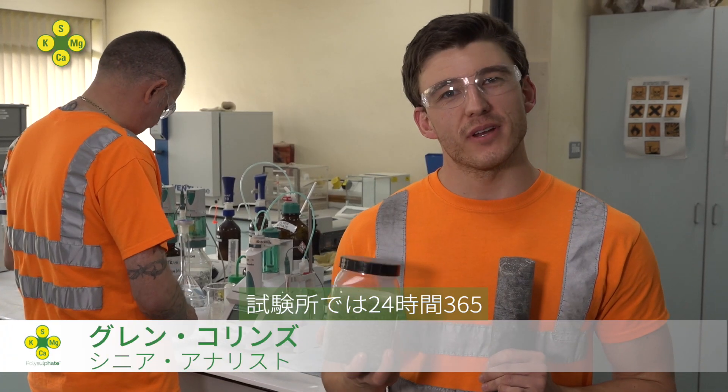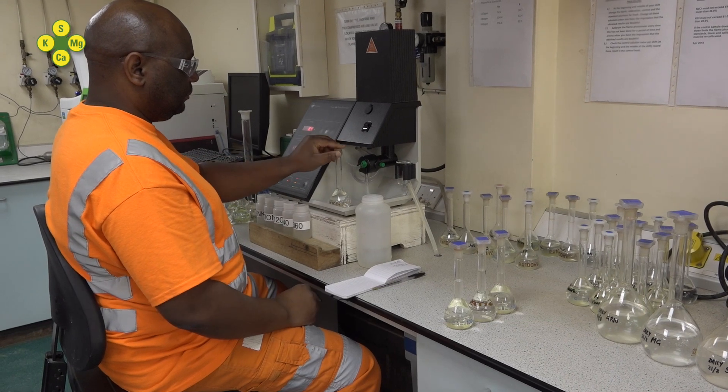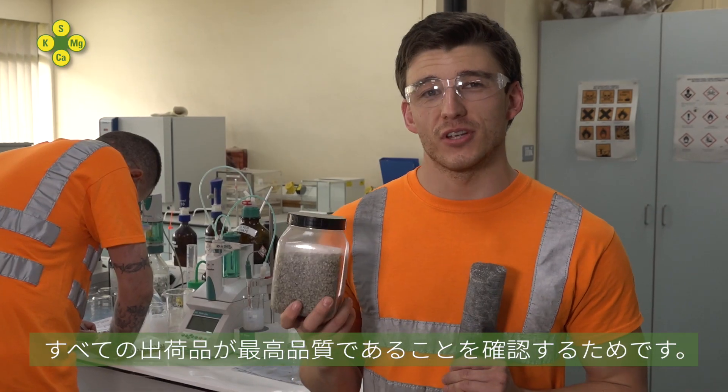Here in the lab, we work 24-7, testing polysulfate, ensuring every shipment is top quality.